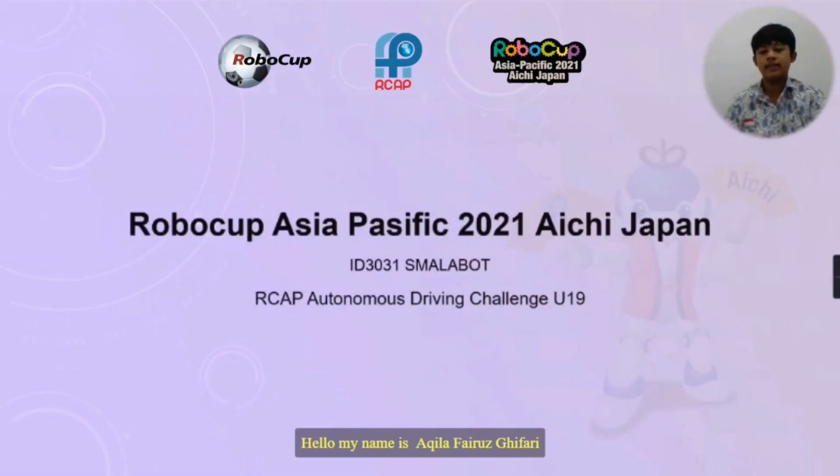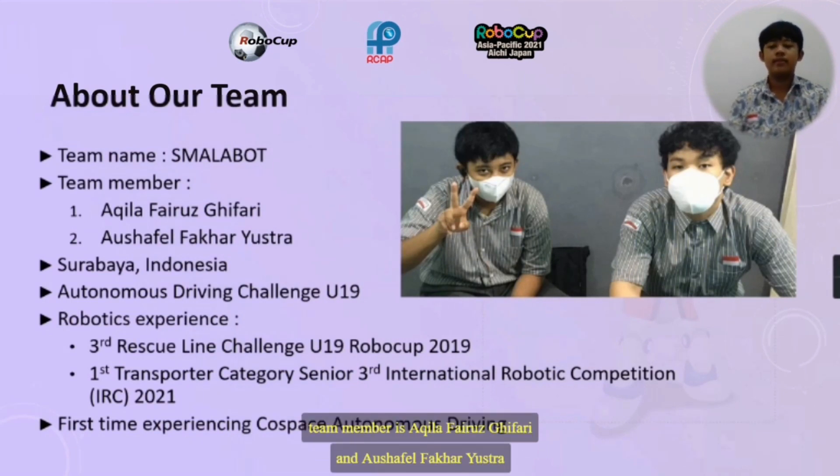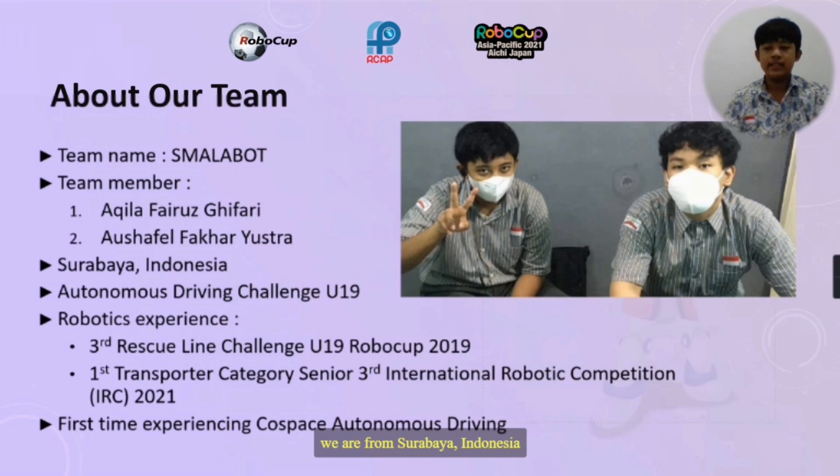Hello, my name is Akilah Karishipari and I'm from Smanabod. Our team name is Marabod. Team member is Akilah Karishipari, and my friend is Salfil Maklusa. We are from Surabaya, Indonesia.